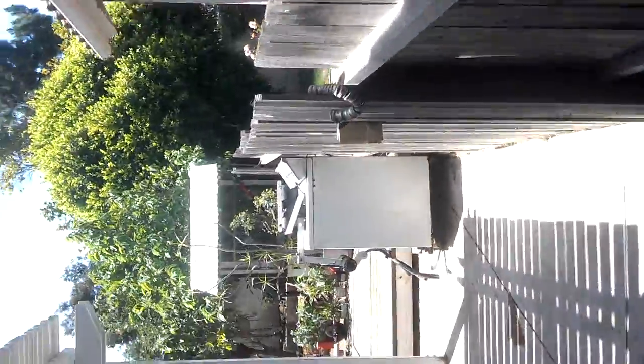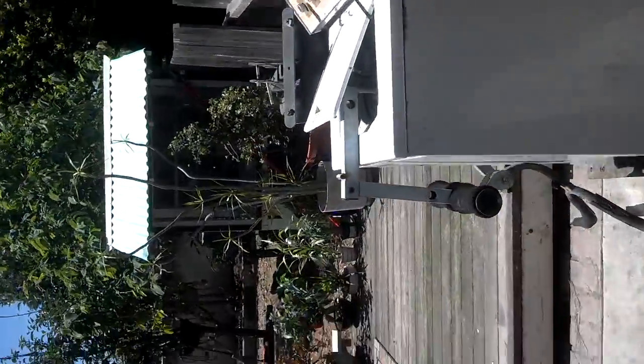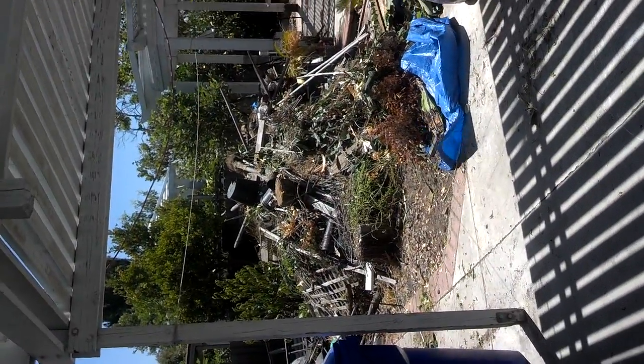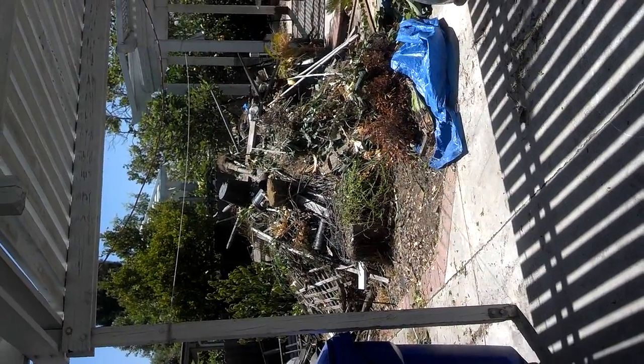There's a big old pile of junk, and we're also going to do some metal recycling, like this appliance right here. This is the pile we have to remove today — should take us a couple of hours.